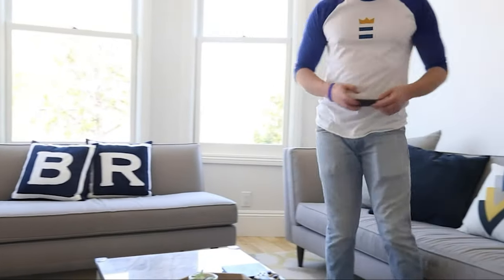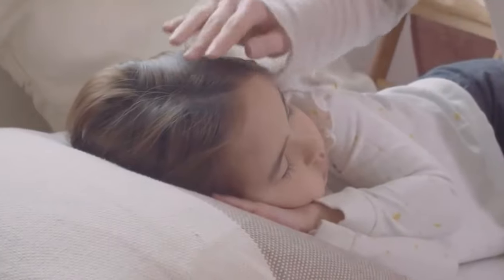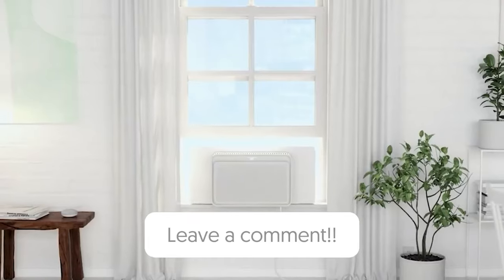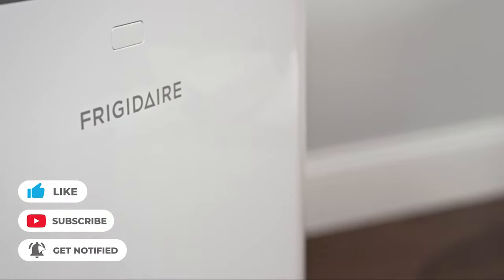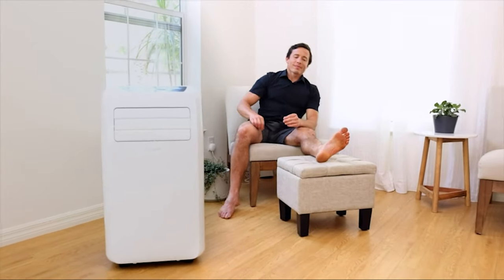So that wraps up our list of the best portable air conditioners. Hope you found this video helpful, and if so, please leave a thumbs up. Let us know in the comments down below which portable air conditioner you're going to choose. If you liked this video and it helped you in any way, please give it a like, and if you don't want to miss out on any future videos, subscribe to the channel. Hope to see you in the next video — till next time, see you guys later.